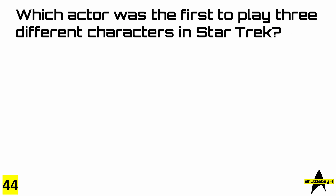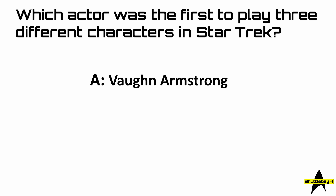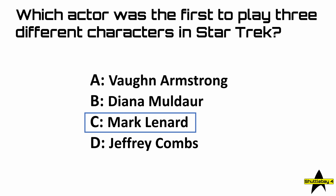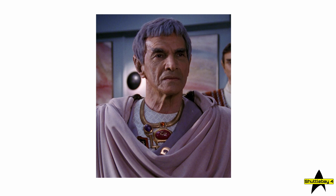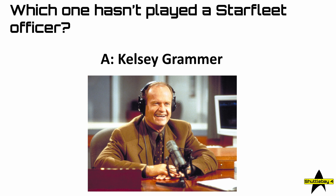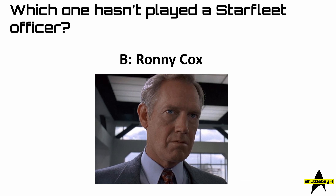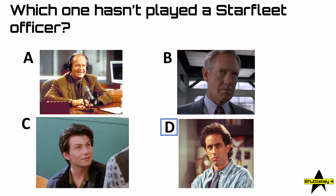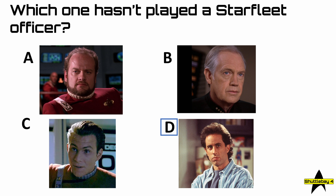Number 44: which actor was the first to play three different characters in Star Trek? The answer is of course Mark Leonard, and here he is in one of those roles — probably his most famous. 45: which one hasn't played a Starfleet officer? The answer is D — Jerry Seinfeld — and here's what the other actors look like as Starfleet officers.